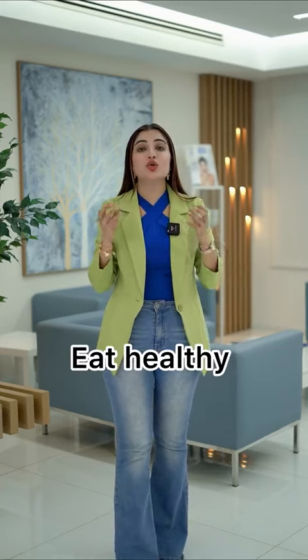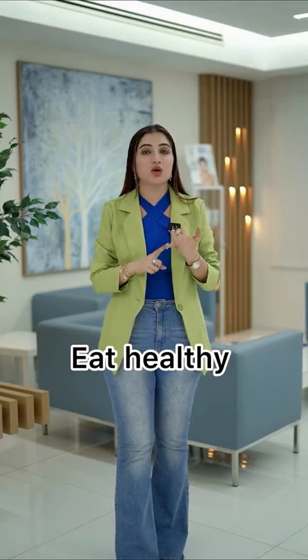If you want to look like this in your 50s, then follow some of these steps. The most important thing is to eat healthy. You look like what you eat, so eat a lot of vegetables.